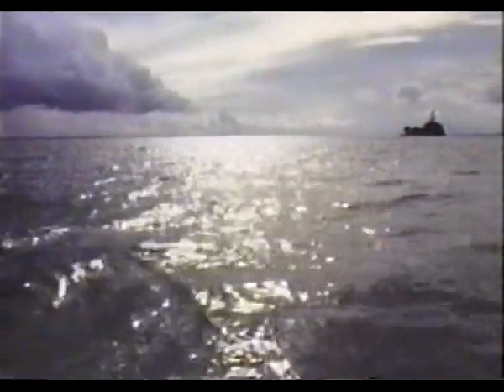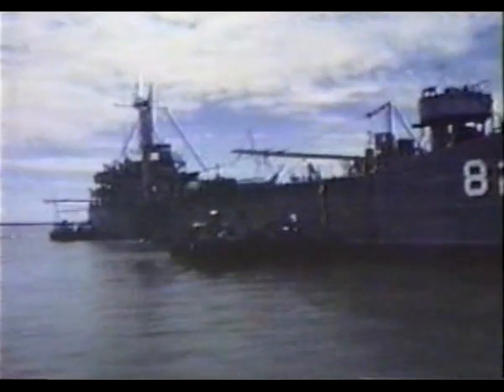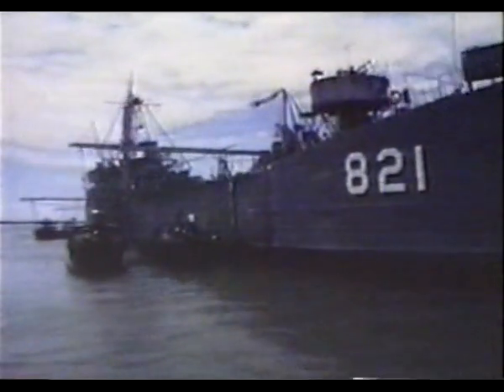In early 1966, an ad hoc fleet of World War II vintage landing ships sailed into the estuaries of the Mekong and chugged upstream through the broad river channels. Each of these refurbished LSTs, or landing ship tanks, was to serve as a floating mothership for a group of 10 patrol boats.